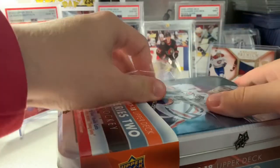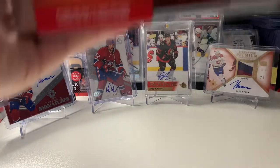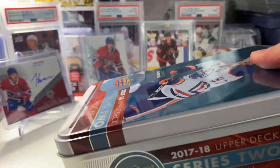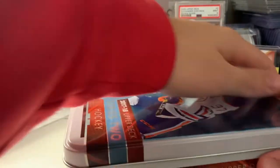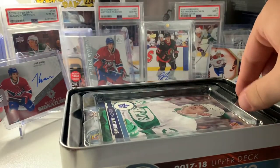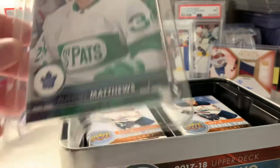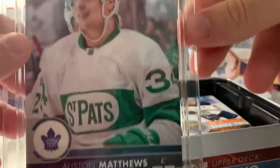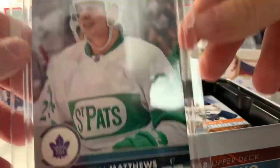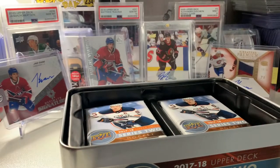So yeah, we do get a jumbo. I don't think it can be a young gun — I've never opened a 1718 tin. I just started collecting a couple months ago, so bear with me. It's a second-year Auston Matthews jumbo. Okay, that might have some value — I doubt it, but I'll throw it up on screen. I wish they still did this stuff, but I understand with COVID and stuff they're cutting back.